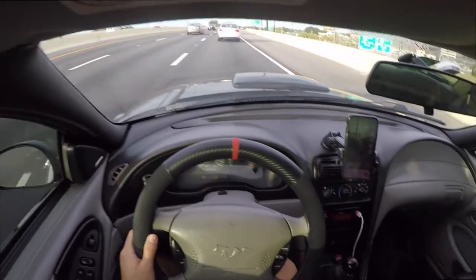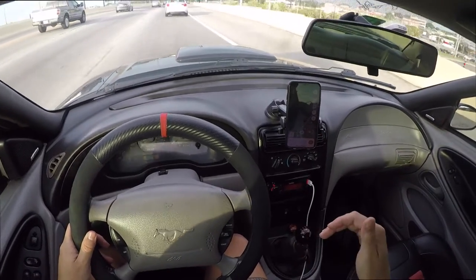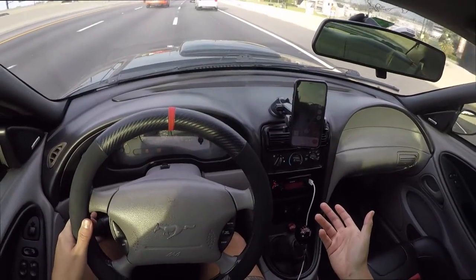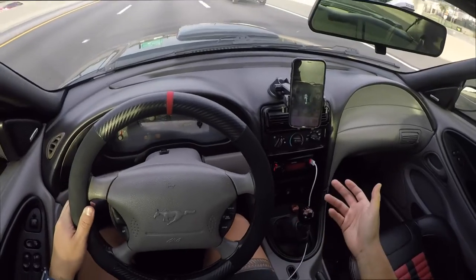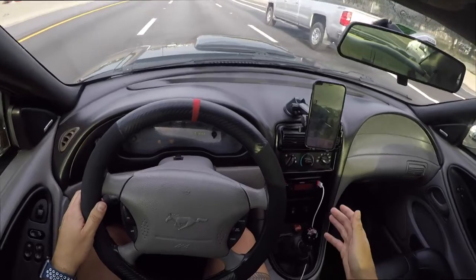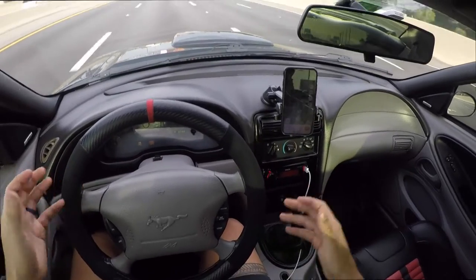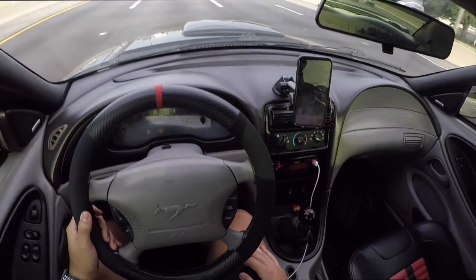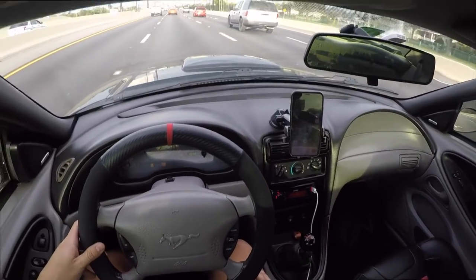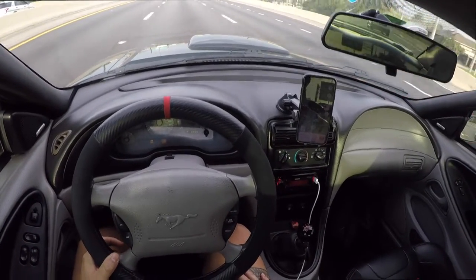Another reason it's a good car to learn stick shift in: the parts are ridiculously cheap. It's an old car and this platform has been around forever, with many different cars sharing it, so you can get parts for dirt cheap and it's very easy to work on. That's another reason these are great cars, especially for beginner drivers who are worried about getting an expensive car and messing it up.